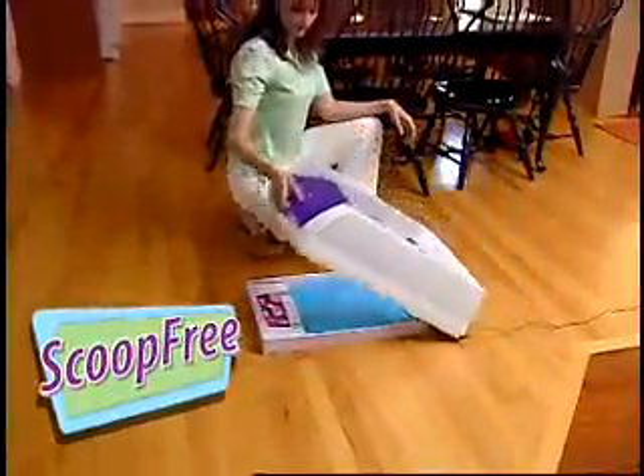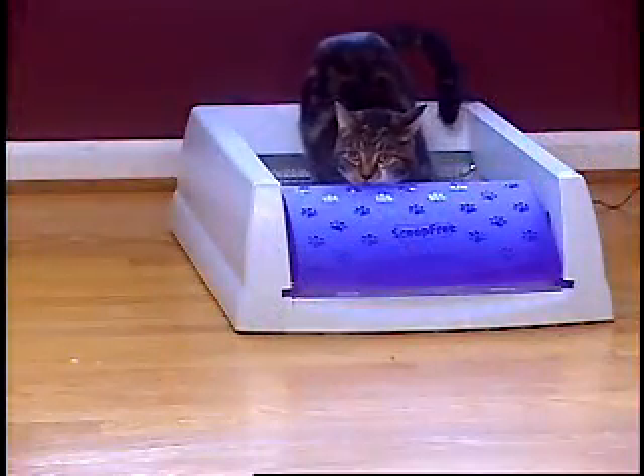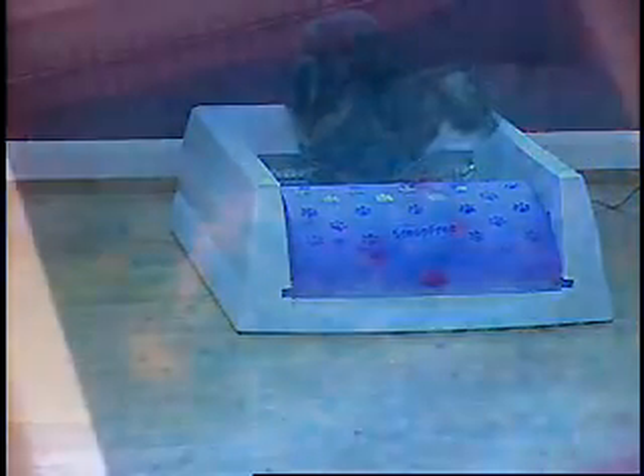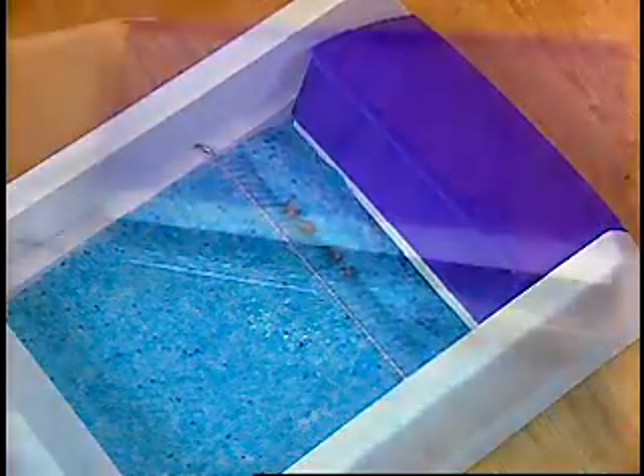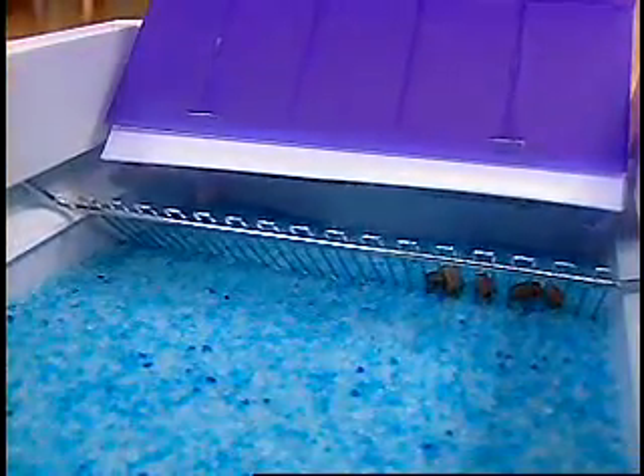Introducing the ScoopFree Automatic Litter Box with a unique 30-day throwaway tray. ScoopFree is great for people and great for cats. 20 minutes after your cat leaves the litter box, ScoopFree automatically rakes the solids into a covered trap where you don't have to see, smell, or touch any messy waste.